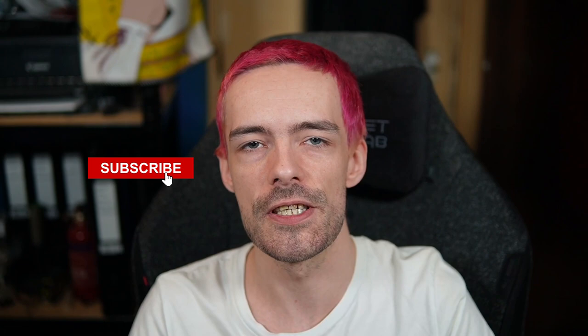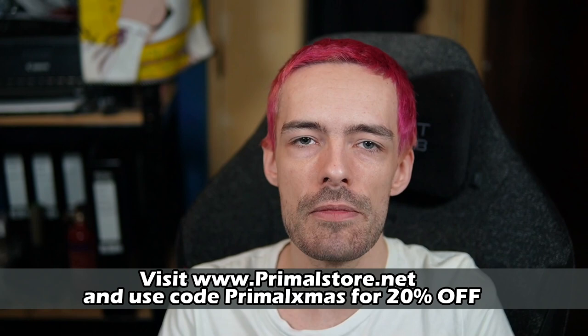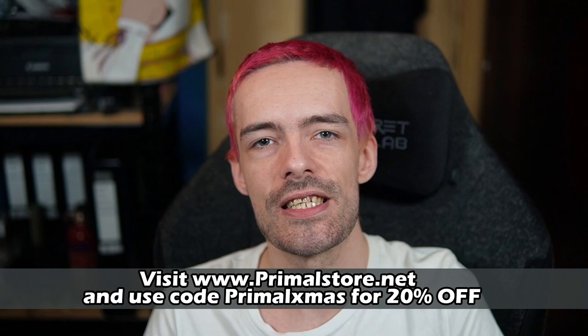Before we get into the video, if you want to stay up to date on all the latest and greatest, check down below in the description and drop a follow on Twitter and Twitch where I stream three days a week. Down there is also a link to our Discord community. Remember to smash that like button and drop a comment — it really helps combat YouTube's algorithm. If you're new here, hit that subscribe button. For those who want to support the channel further, there's my Patreon and merch store, primalstore.net. Use code PRIMALXMUS for 20% off all orders until the end of the month.